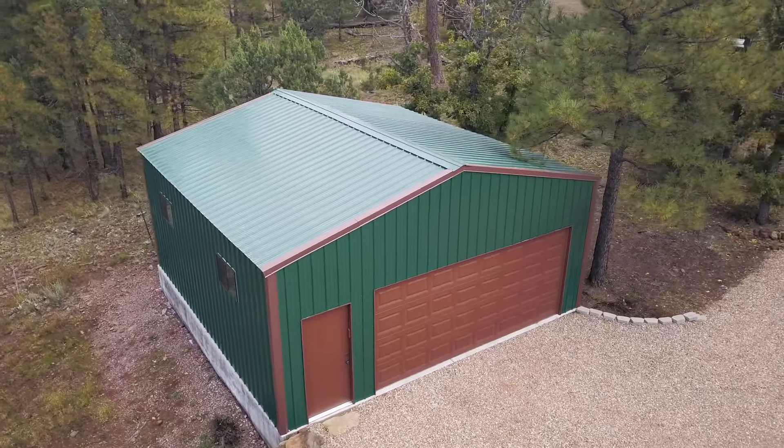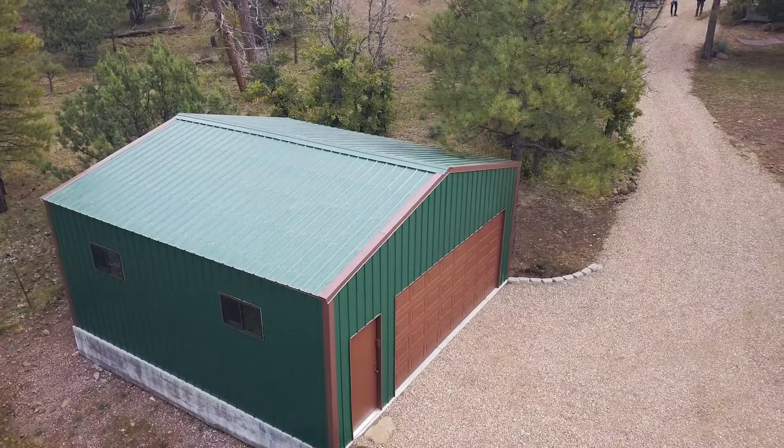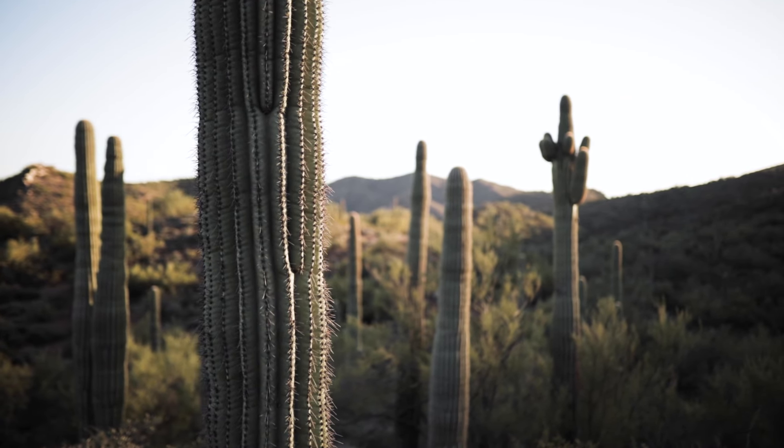I'm big on maintenance and making sure that if I build something, I'm going to over-build it. Knowing that it's very windy and we have a lot of snow here in Northern Arizona, I wanted to make sure the building wasn't going to flex. Once we built it, there's no maintenance for the rest of its life.